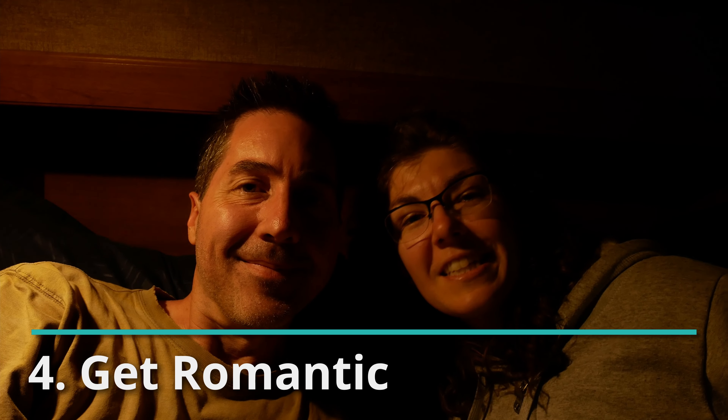Number four: get romantic, however that looks for you. Make a meal together or create some mood lighting. Make your favorite drinks and reminisce about the past, or maybe plan your future. Don't get out of bed, or make a special meal, or get some takeout and just put on some nice music. Whatever you do, don't turn on a TV, computer, tablet, or phone — put those away for just a little bit and focus on being in the moment.